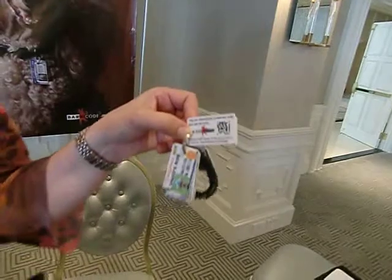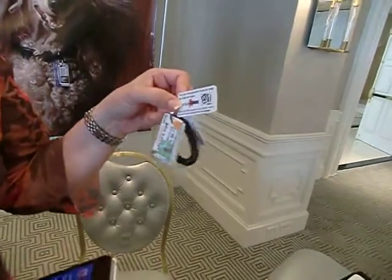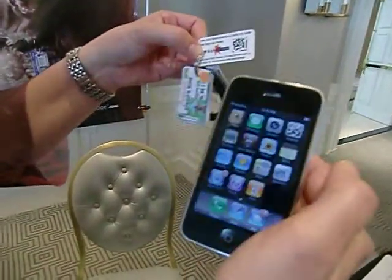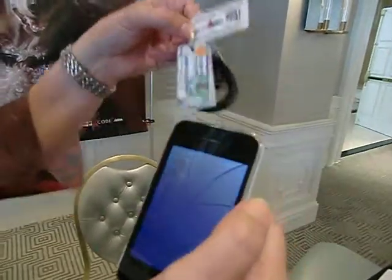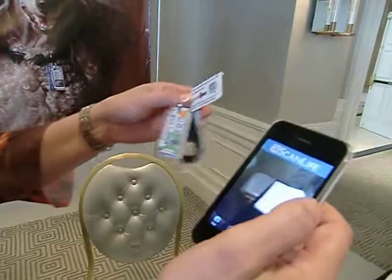Now you don't have to have a smartphone to use this, but it's kind of sexy and a little bit faster, so I'm going to show you that first. Nowadays smartphones come pre-loaded with apps. It just so happens that ScanLife not only reads this particular two-dimensional code, but also bar codes in grocery stores, so you could do that as well.